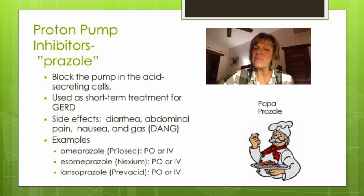Common side effects for PPIs can be remembered with DANG: diarrhea, abdominal pain, nausea, and gas. These medications can also cause headache and constipation. Normally, stomach acid creates a hostile environment for bacteria, but when acid levels are decreased by PPIs, the bacteria count can go up. This increased bacteria can cause the serious side effect of C. diff. Research also shows an increased risk of pneumonia, as bacteria-laden stomach contents may travel up the esophagus and be inhaled into the lungs.